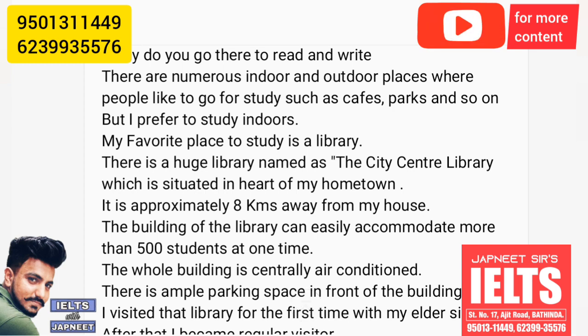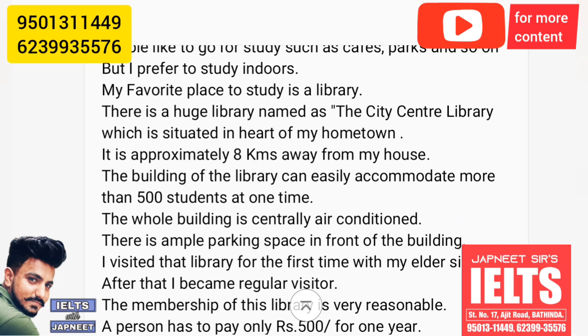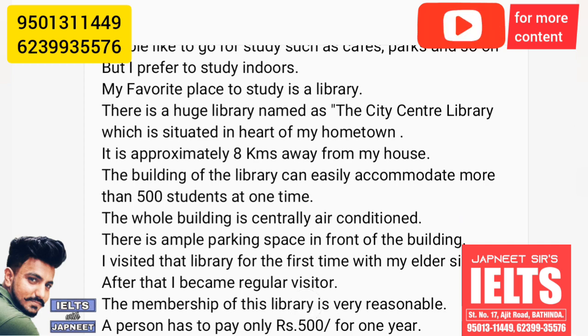My favorite place to study is a library. There is a huge library named the City Center Library, which is situated in the heart of my hometown. It is approximately 8 kilometers away from my house.